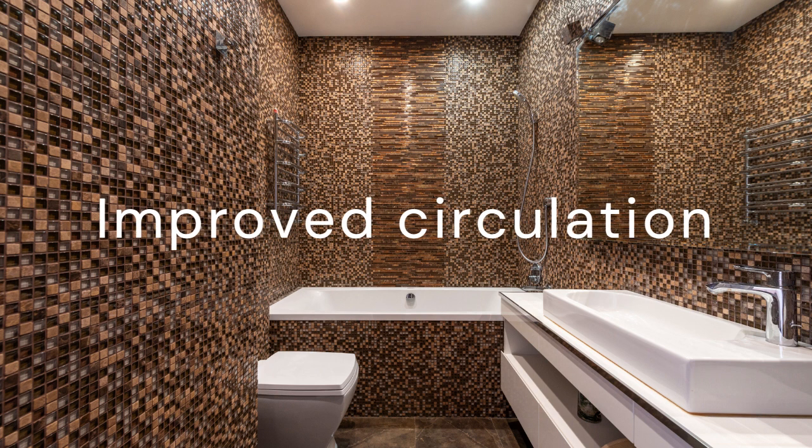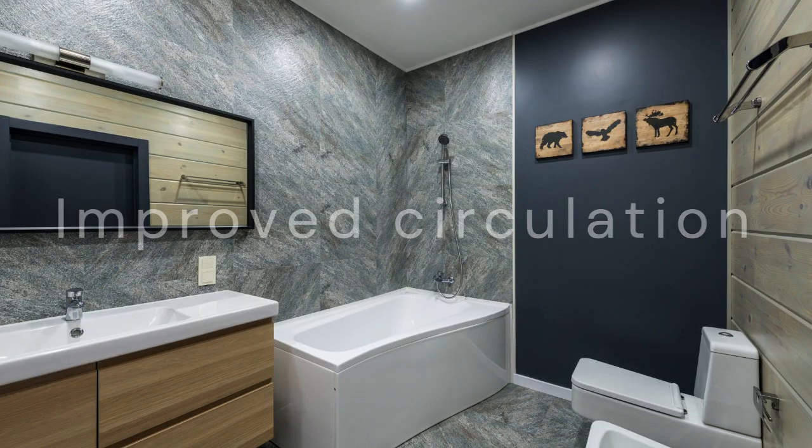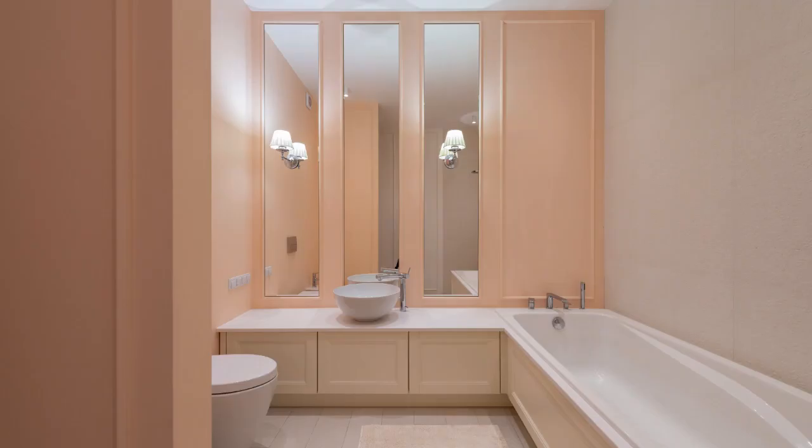Improved circulation: the pulsating jets can stimulate blood flow, which can be helpful for people with circulation issues or those who are recovering from an injury. Improved circulation can also provide a boost to the immune system and help to detoxify the body.